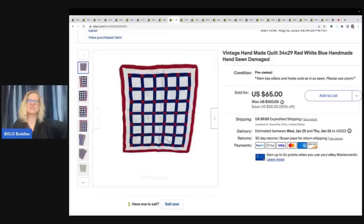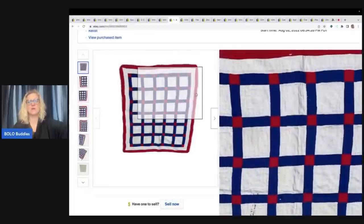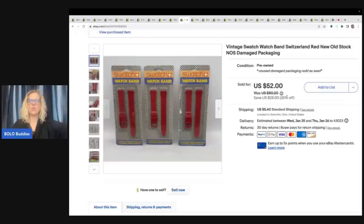The next item is this quilt. I got it at a garage sale and paid $5 for it. It did have some staining and some issues, but it's red, white, and blue and I thought it was really cool. It had stains and holes, but at $5 I can sell this — and I sold it for $50 plus shipping. The next item are these Swatch watch bands. I got these at an estate clean out and took a best offer of $40, with the buyer paying shipping.